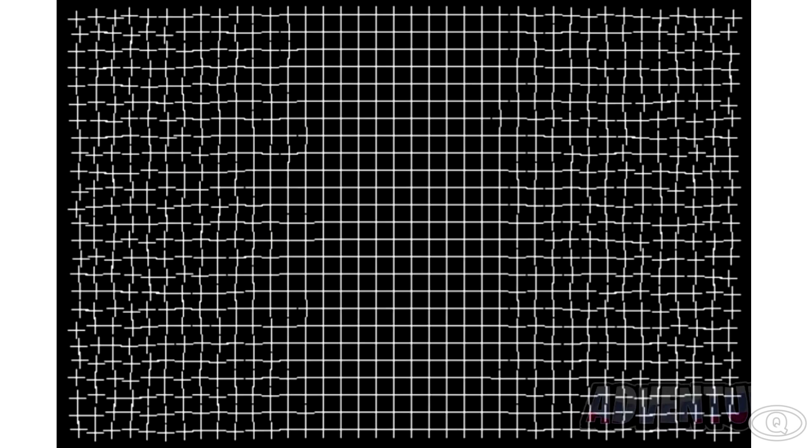In this next optical illusion, we have a bunch of crooked lines, but there's actually a way of making these lines straight. If you stare at the middle of your screen without blinking for 10 seconds, the lines should straighten up. But if you look away, the lines will immediately be crooked. Pretty cool, huh?